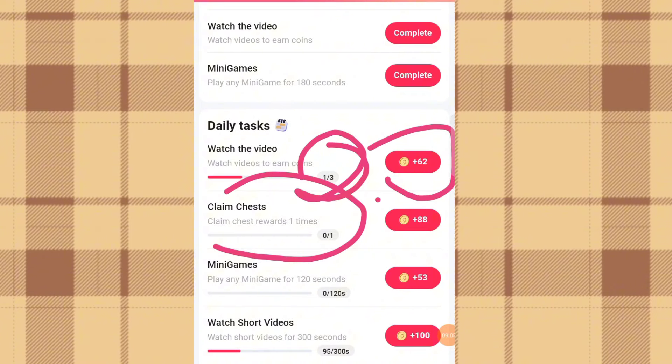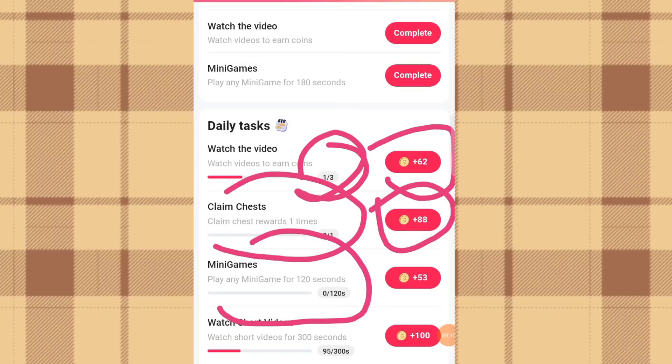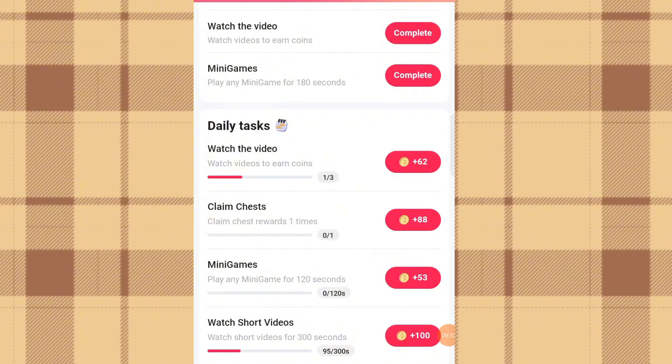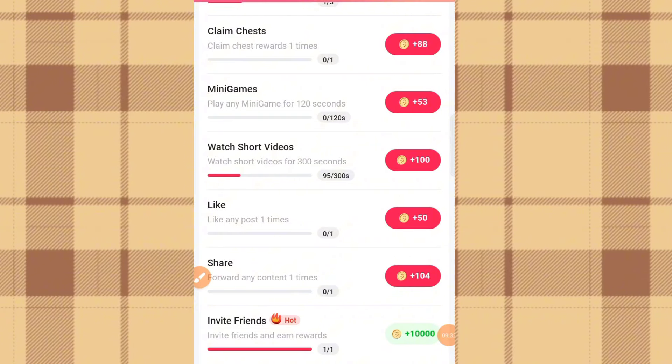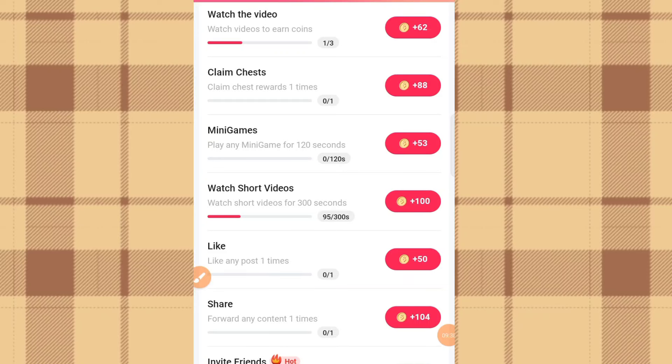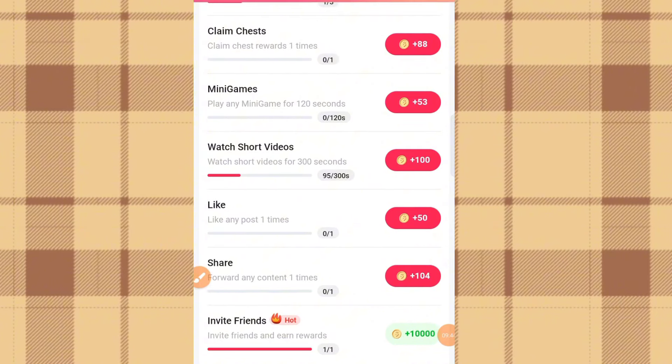Another task says claim one chest reward every day for 8 coins. If you play any mini game for 1 minute and 20 seconds you get 53 coins. Watch short videos for 300 seconds and get 100 coins. Like any post one time for 50 coins. Share or forward any content one time for 104 coins. The last one says invite friends and earn rewards.